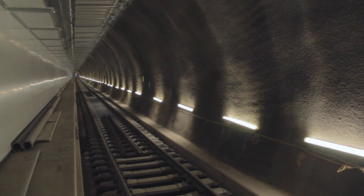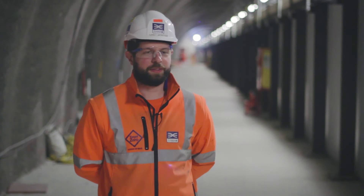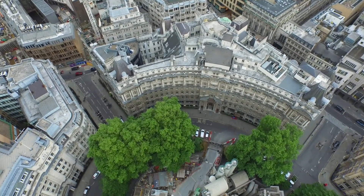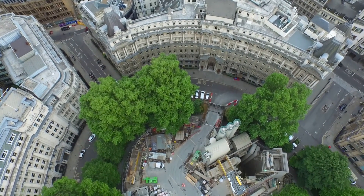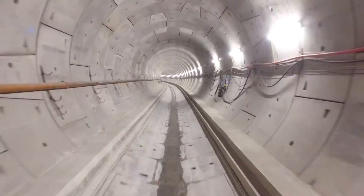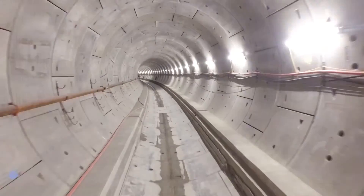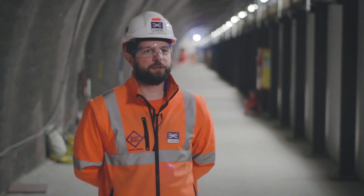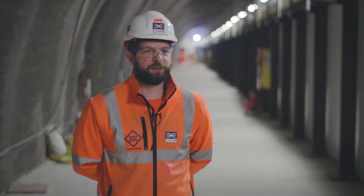Since we've started, you've seen the areas developing as people anticipate the station opening. On Hanover Square there are at least two related construction projects where they're redeveloping 1960s-style office buildings into brand new modern ones — we've had one completed in the time I've been here. To know that they're doing it because of our project is very satisfying.